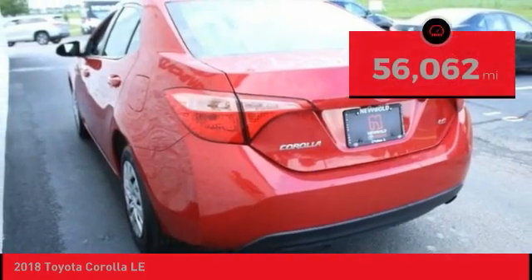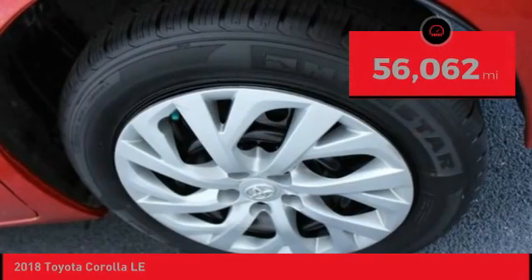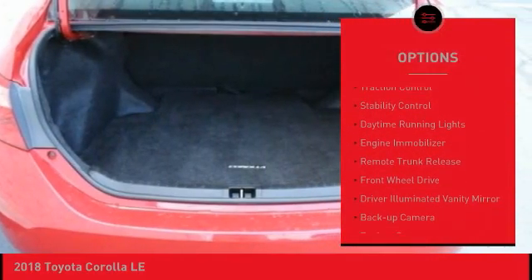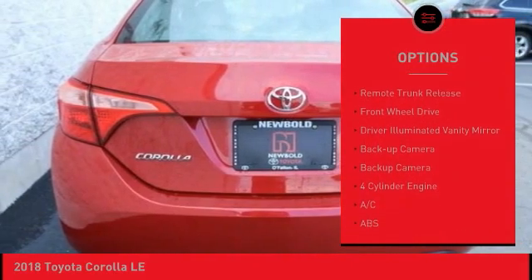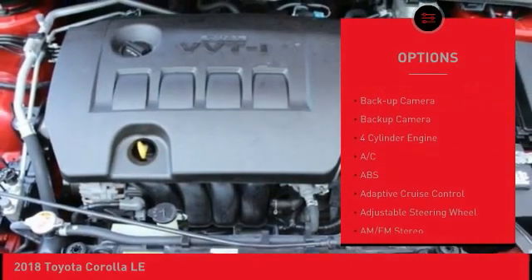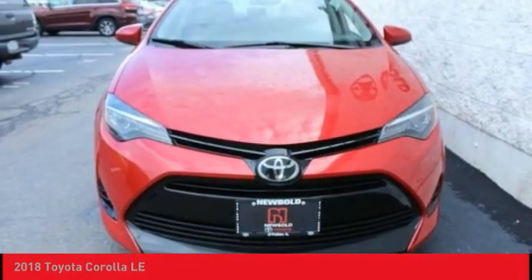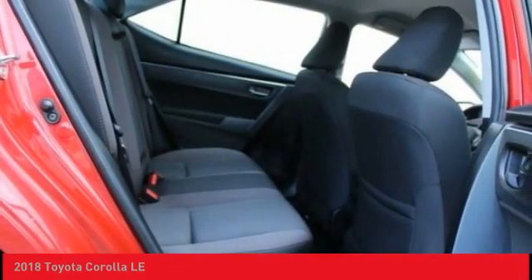This vehicle has less than 60,000 miles. Here are some of this vehicle's great options: tire pressure monitor, brake assist, traction control, stability control, daytime running lights, engine immobilizer, remote trunk release, FWD, driver illuminated vanity mirror, backup camera.